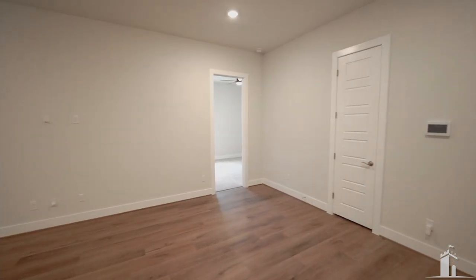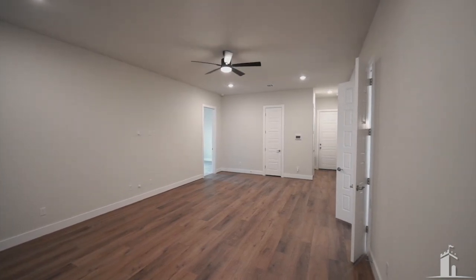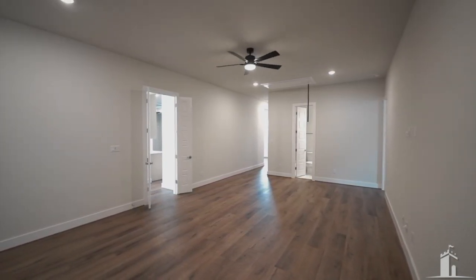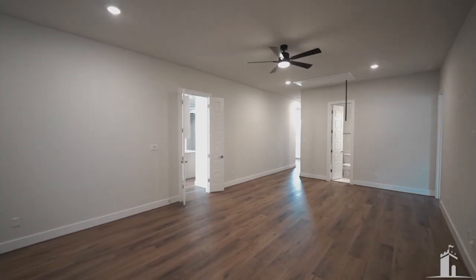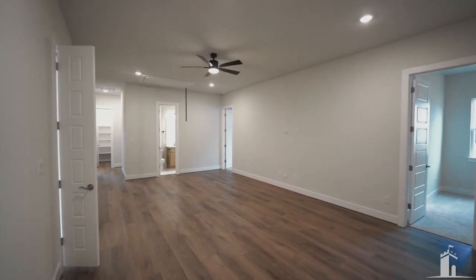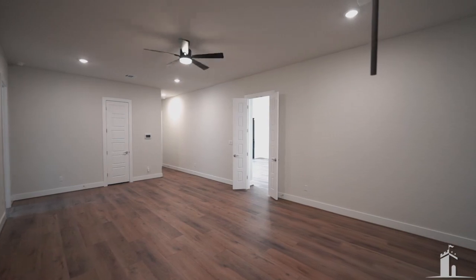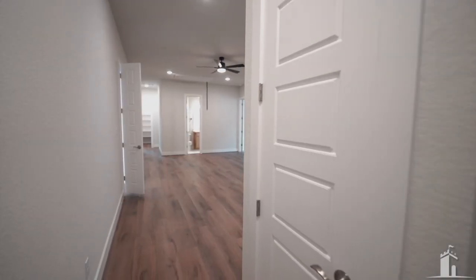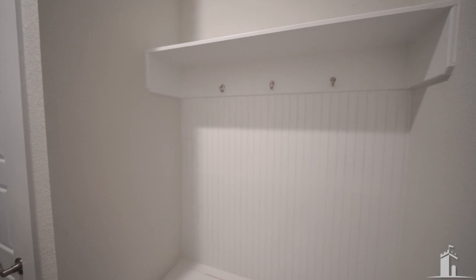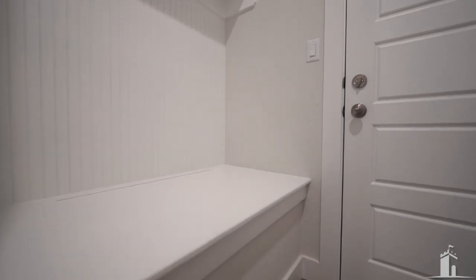Past the formal dining room is the game room — it's a good sized room but a little awkward. To get to the bedrooms you have to walk through the game room, which I'm not sure about. French doors go into the kitchen, one bedroom is to the right, another bedroom is up the hallway with a full bath, and the pantry is behind that. Here's the mud bench area coming in from the garage — it's got built-in storage. Do you want cabinets there or do you like the built-in storage?